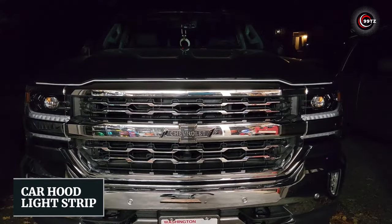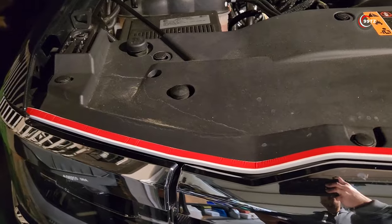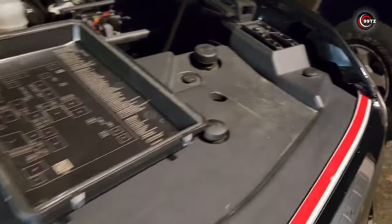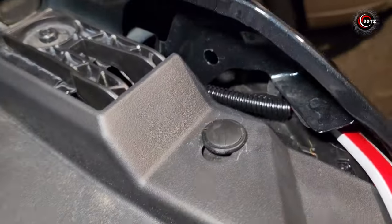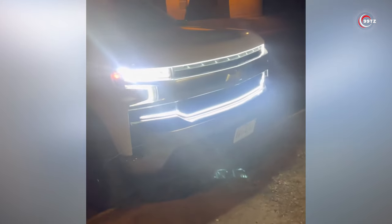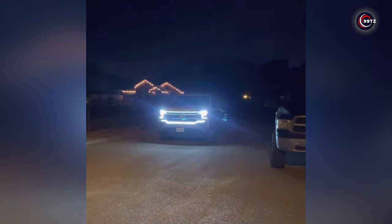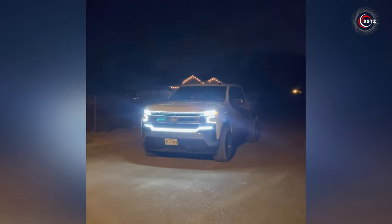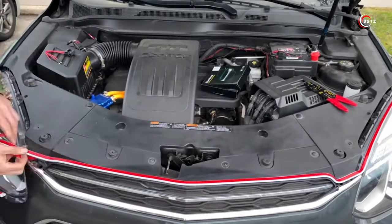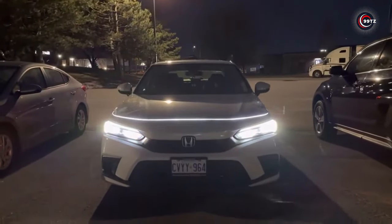Number 3: Car Hood Light Strip. Want to make a bold statement on the road? Our stunning light strip turns your car's hood into a captivating spectacle, stealing the spotlight wherever you drive. With brilliant white illumination, it enhances night driving safety, providing clear warnings to oncoming vehicles and pedestrians in the dark or adverse weather conditions. Say goodbye to traffic mishaps — customize your look with a range of colors and let your car's personality shine through. Installation is a breeze and it offers multiple lighting modes.